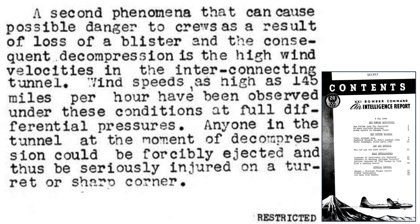A tunnel usage concern is described in a chart from a May 1945 21st Bomber Command Air Intelligence report. If a side gunner's blister fails during pressurized flight, a crew compartment rapid decompression will occur. The compartment's pressure will rapidly equalize, and the tunnel will be the path of a high-velocity airflow. The air in the tunnel could reach speeds of 145 miles per hour. Any crew member in the tunnel would likely be injured or killed — he would become a human cannonball.